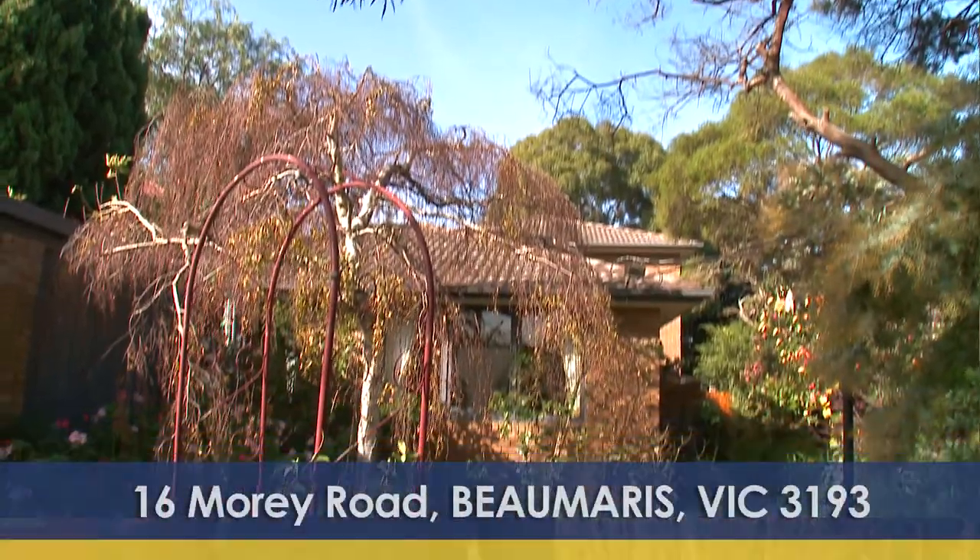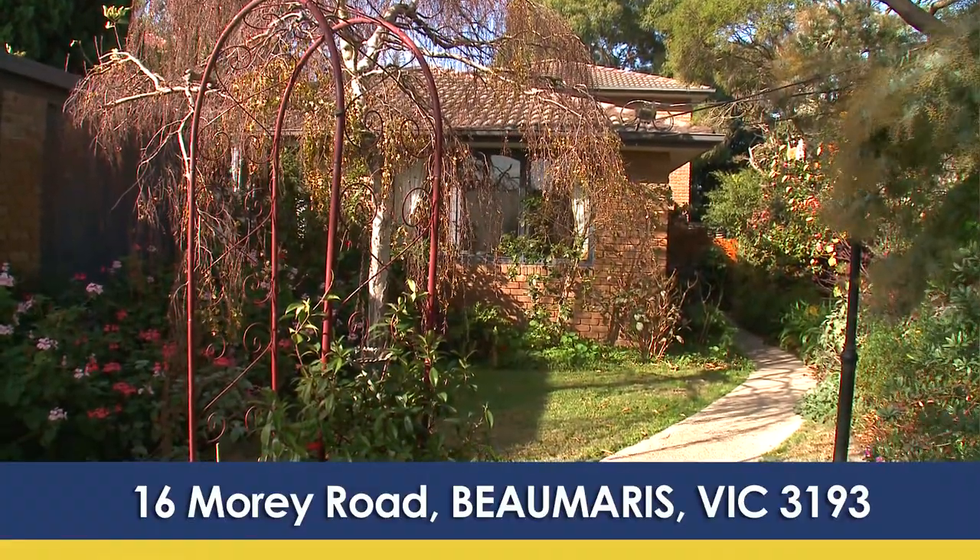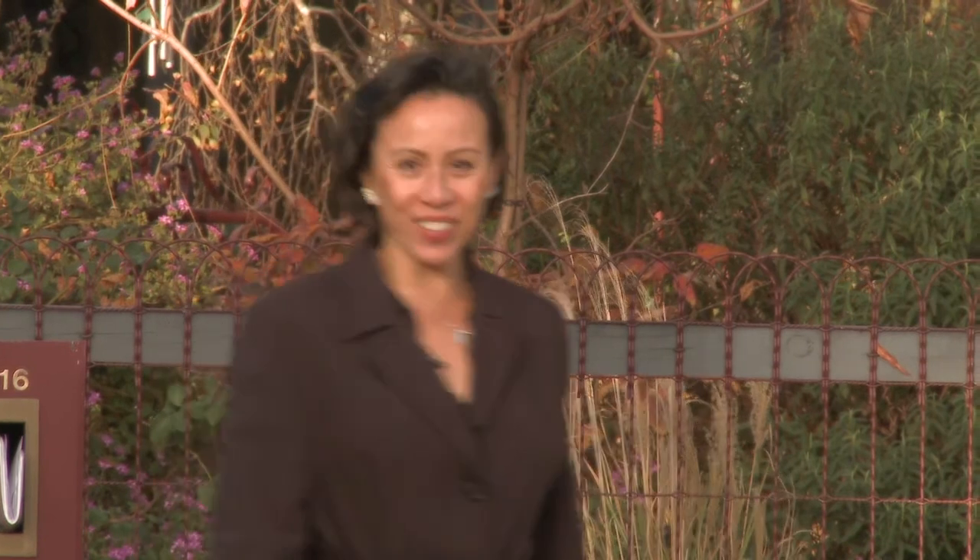Hello, I'm Simone Chin from eView Real Estate Partners. We're at 16 Maury Road Beaumaris. This is the first time this family home has been offered on the market. Come with me, let's take a look inside.